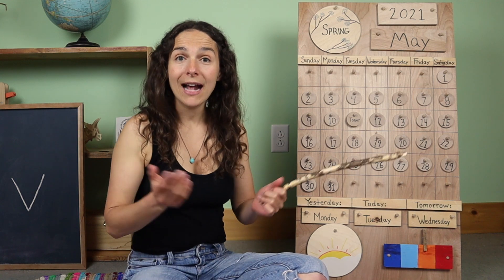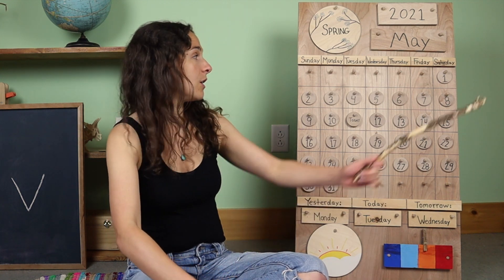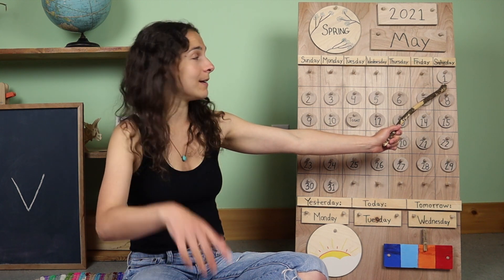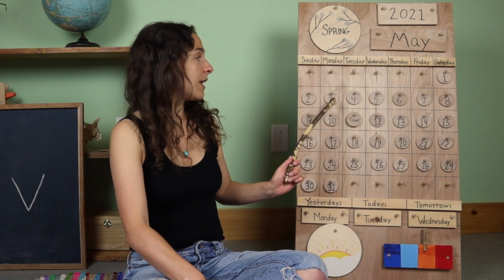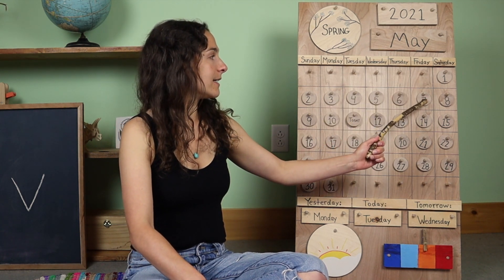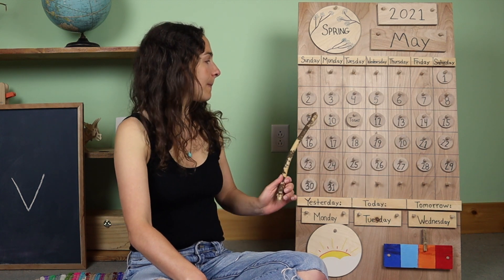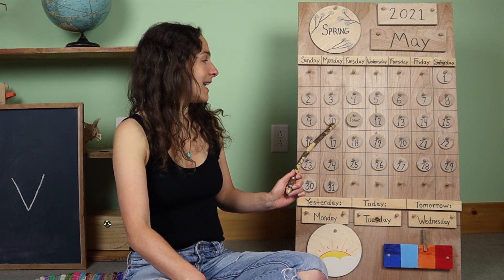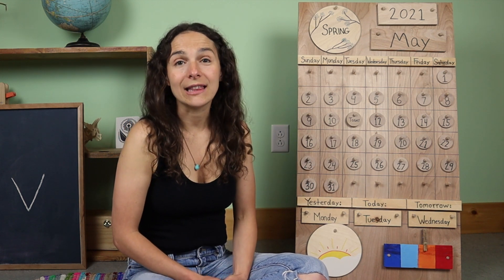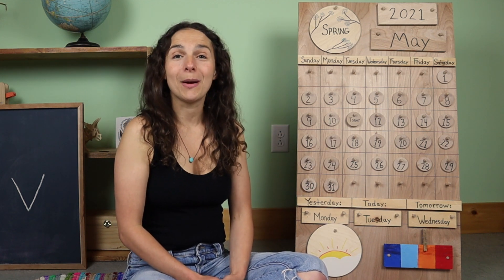Let's count the days that we've had so far in the month of May. We're going to start off at the top with the number one, two, three, four, five, six, seven, eight, nine, ten, eleven. We have had 11 days so far in the month of May.